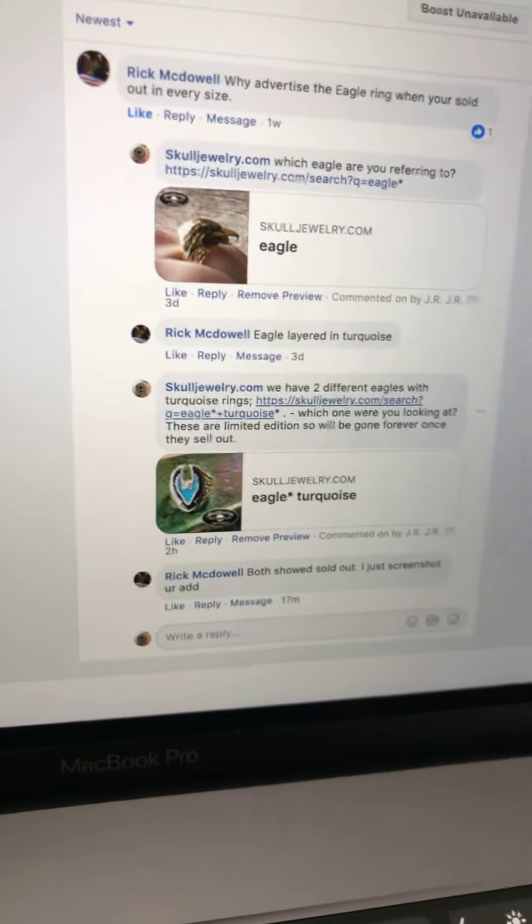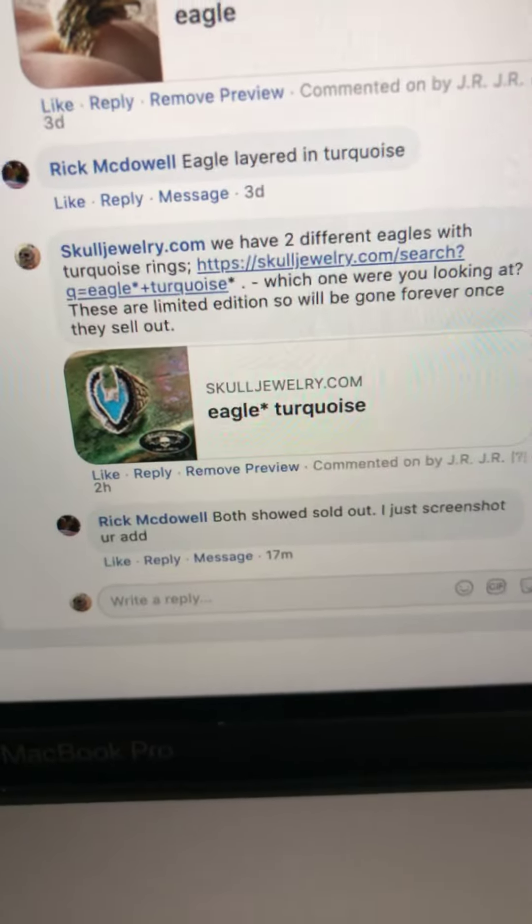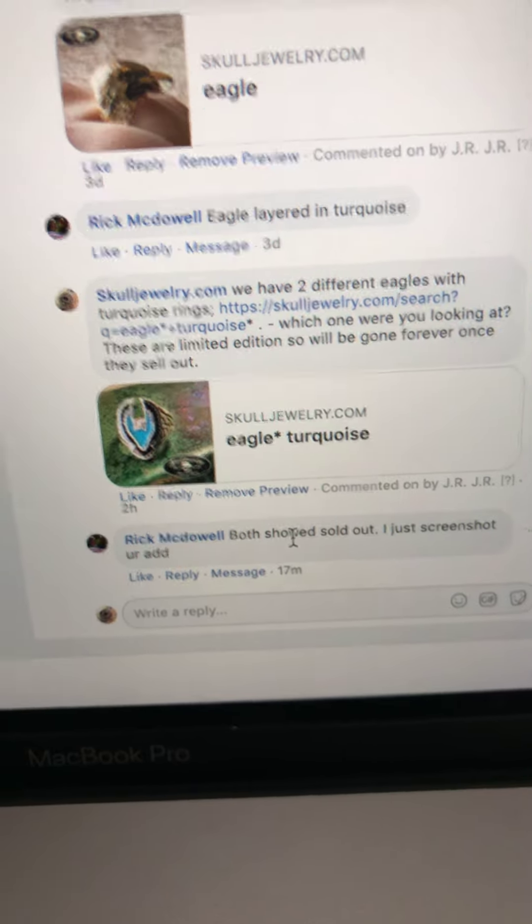I wanted to respond to Rick McDowell. He was looking at one of our turquoise and eagle rings, and he's saying that he just looked and both of them are showing as sold out.